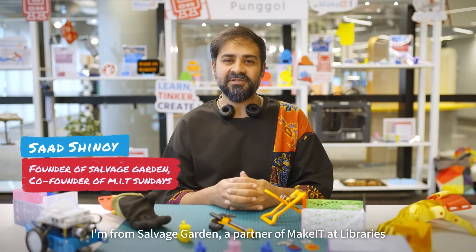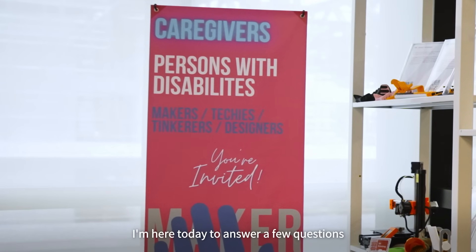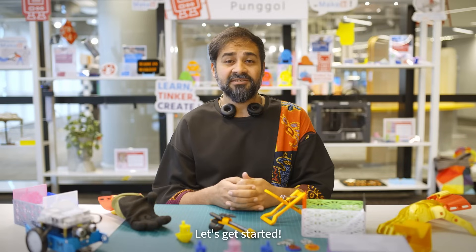Hi, my name is Saad. I'm from Salvage Garden, a partner of Make It at Libraries and the co-founder of MIT Sundays. I'm here today to answer a few questions about MIT Sundays. Let's get started.